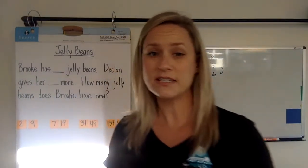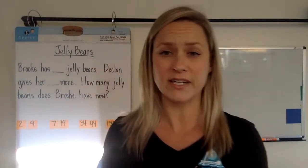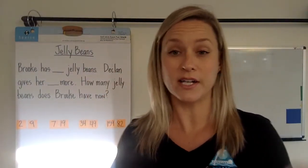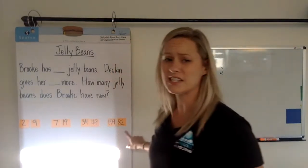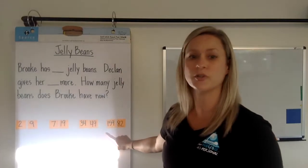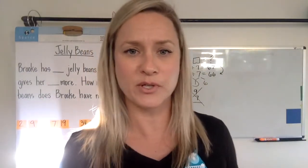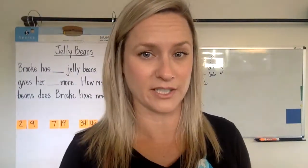You'll notice that I have number choices on the sheet. Some kids may still be working at an easier level, or maybe they want to refine a strategy and will pick a different number set and try another one on the back. The last number set is really outside of second grade, so if your child is feeling confident and has a really strong strategy, they can go for that last one — but let's not push them there until they're ready.